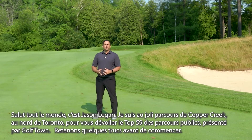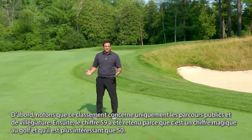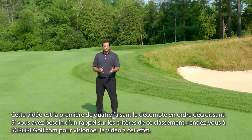A couple of things before we get to the list. First, I want to stress that this is public and resort courses only. And secondly, why 59? Well, 59 is golf's magical number and it's a more interesting number than 50. This is the first of four videos we're going to do for the countdown. And if you need a refresher on how we go about ranking courses, you can find that on scoregolf.com.